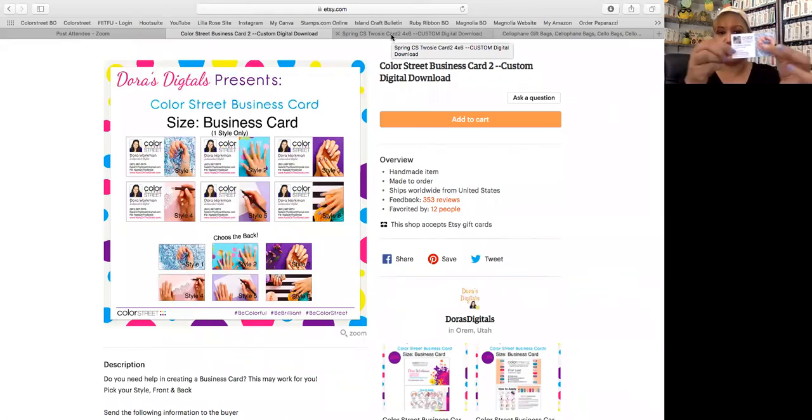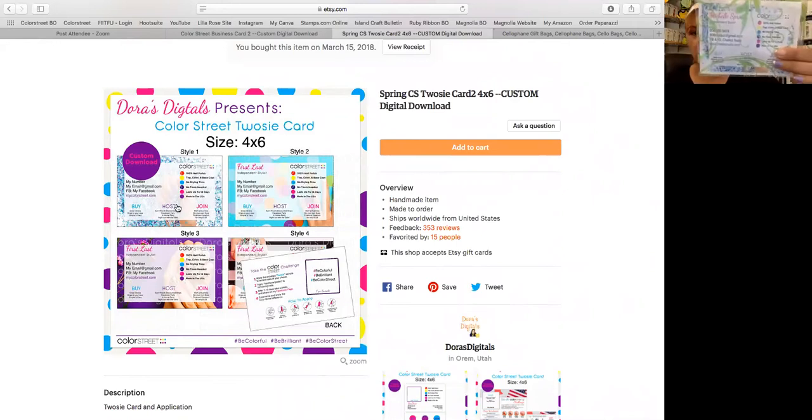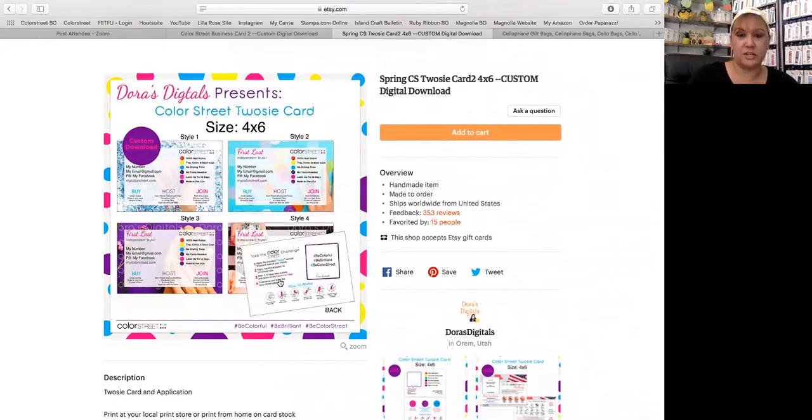I used the backing from another one of Dora's business cards and she customized it, and was perfectly fine with that. I got it printed at Vistaprint — I have a shiny cover on the front, and the backside is not shiny. Always look for one of those discount codes too. Then I got a Twosie card — search for 'Color Street Twosie card' or 'Color Street Challenge.' This one is a four by six, and I use Mardi Gras again because I wanted to keep everything uniform. The backside was the challenge.